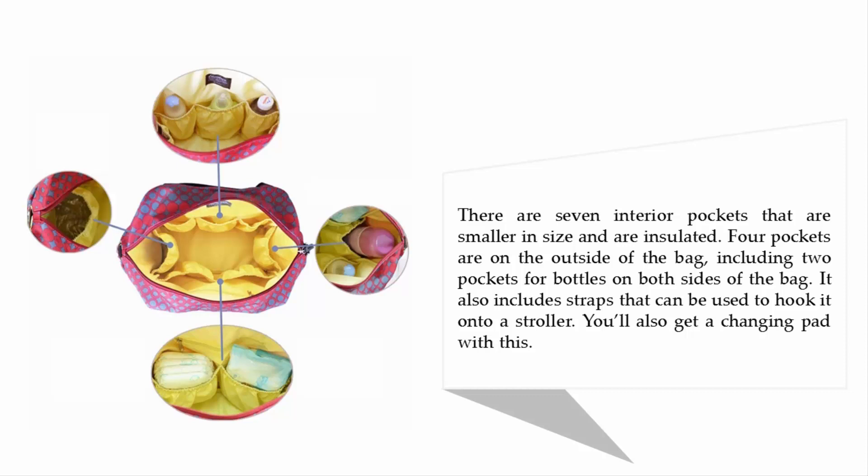4 pockets are on the outside of the bag, including 2 pockets for bottles on both sides. It also includes straps that can be used to hook it onto a stroller. You'll also get a changing pad with this.